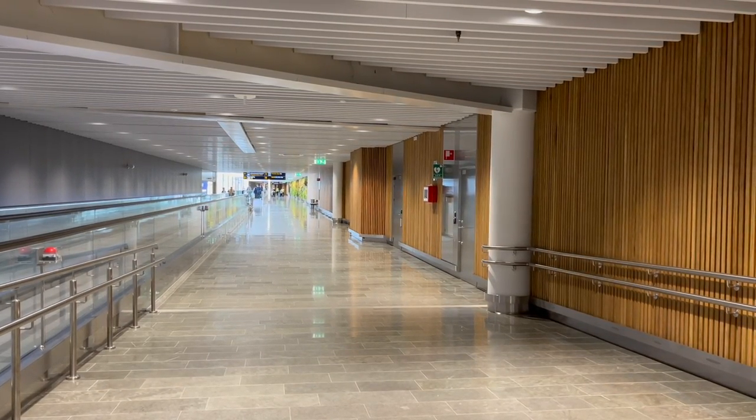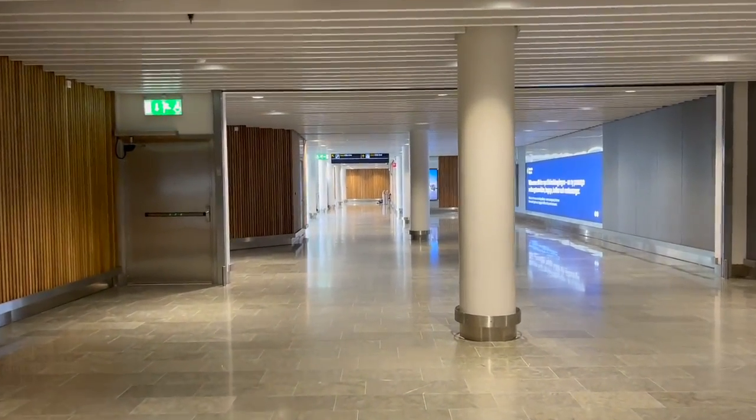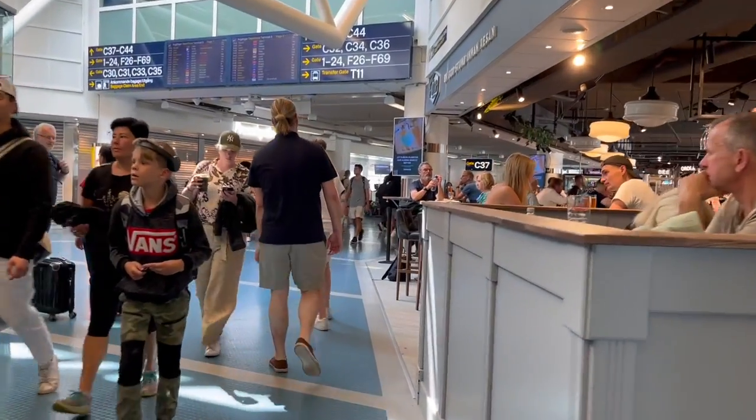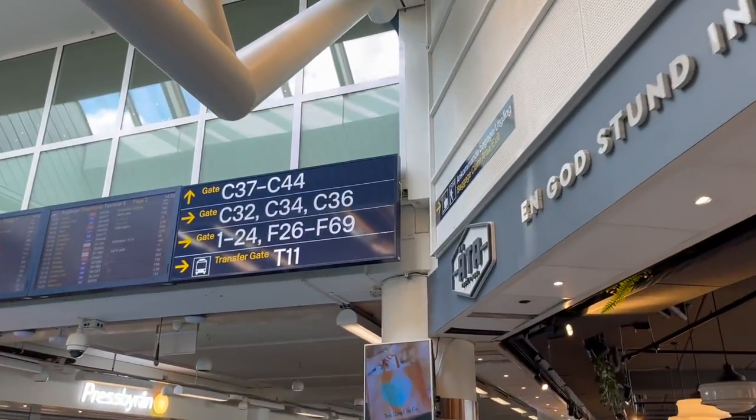This is probably a mile of walking between gates 1 to 24 and F28 through 69, to gates C30 to C44. This is an absolutely ridiculous amount of walking. 30 minutes of walking and 3,500 steps later, and I find myself at the far end of Terminal 5.